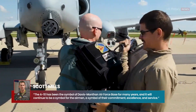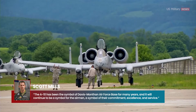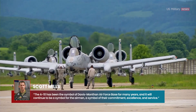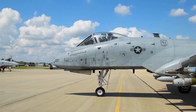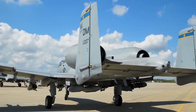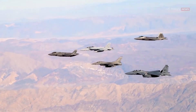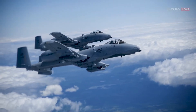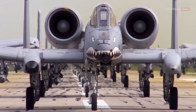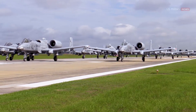"The A-10 has been the symbol of Davis-Monthan Air Force Base for many years," said 355th Wing Commander Colonel Scott Mills, "and it will continue to be a symbol of the airmen's commitment, excellence, and service." Those retirements brought the total A-10 inventory from 281 down to 260. The service has divested five aircraft so far in fiscal 2024 and plans to reduce its stock of Warthogs to 218 by end of year — 36 from Davis-Monthan and the rest from Moody Air Force Base in Georgia. Clearly, the end of the A-10's service life is near.